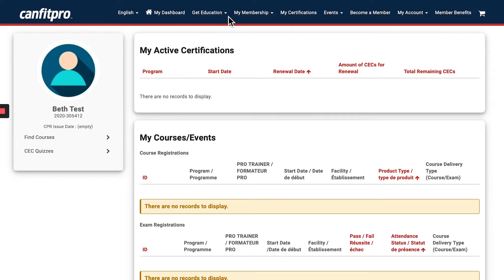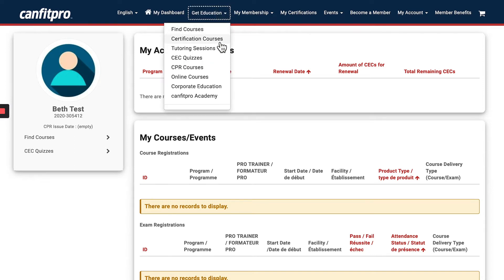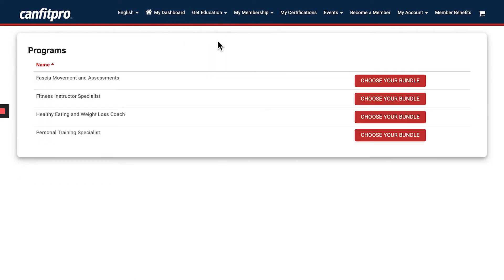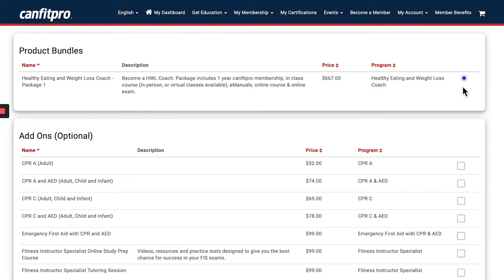Once you've logged into the member portal dashboard, click 'Get Education' at the top drop-down menu and choose 'Certification Courses.' Then choose the Healthy Eating and Weight Loss Coach and click where it says 'Choose Your Bundle.'